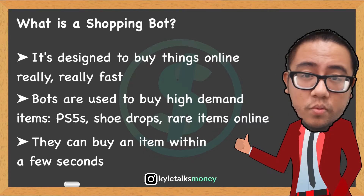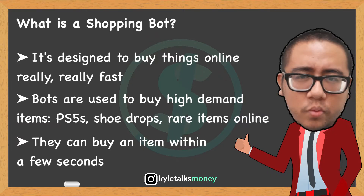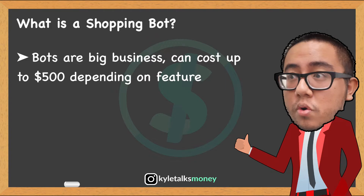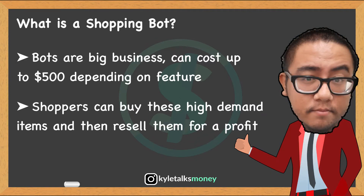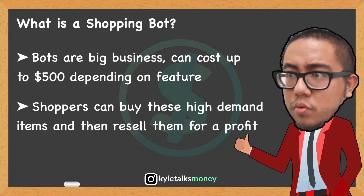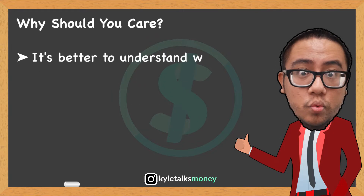During these releases, users with bots can sometimes purchase these sought-after items in only a few seconds — it's almost impossible to compete with them. These bots are also a huge business; bots sold online can run up to $500 depending on their feature sets. The companies that build and sell these bots justify this price because users could potentially use the bot to buy and resell these items.